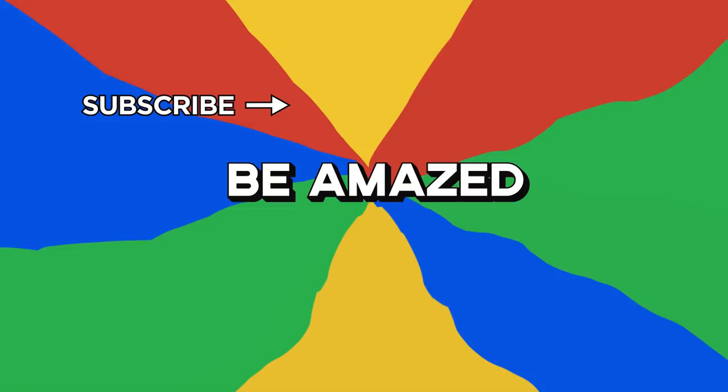Which of these extreme close-ups amazed you the most? And what would you use an electron microscope for? Let me know in the comments down below, and thanks for watching.